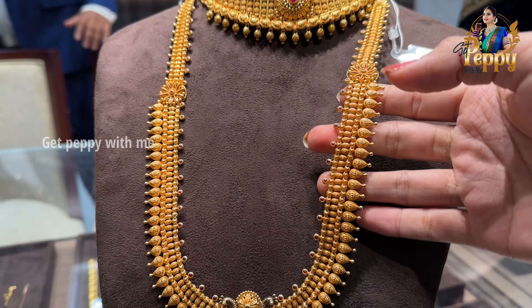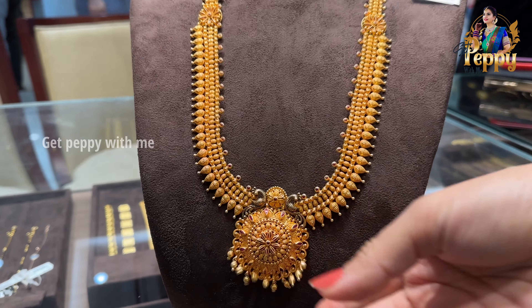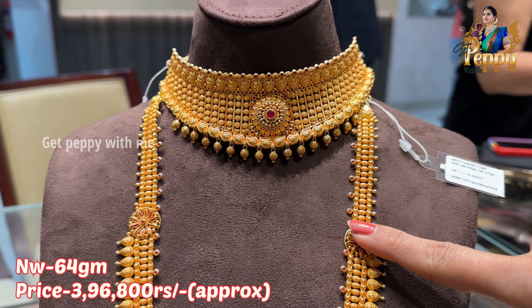If you are tired of wearing those regular mango malas, you can go for this kind of beautiful long haaram with this beautiful big size pendant in the center. It's a very lightweight piece — the net weight is coming close to 64 grams.